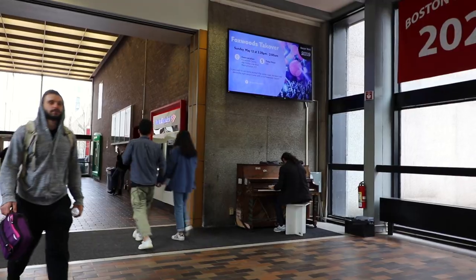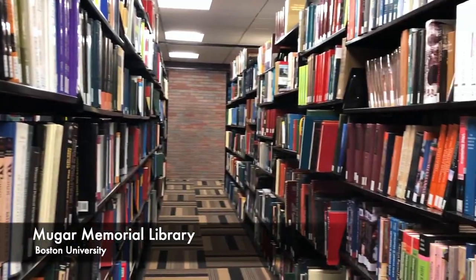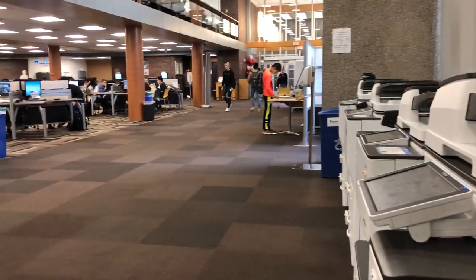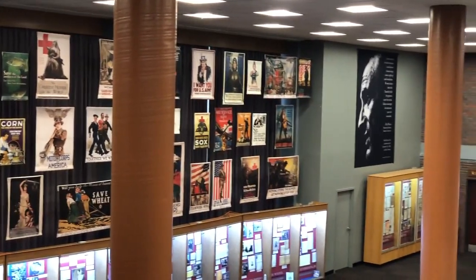Just outside the Union Court there is Mughar Memorial Library. Let's check that out. Today we have Sarah with us — she is going to help us give an overview about the library. She is studying neuroscience. The Mughar Library is fantastic.